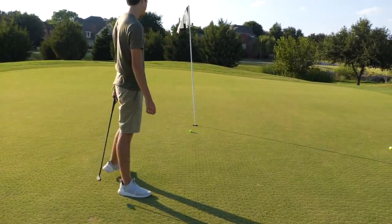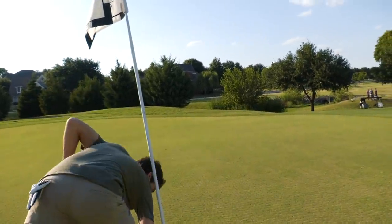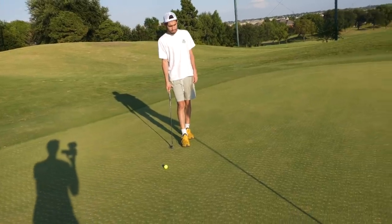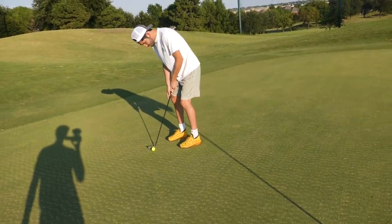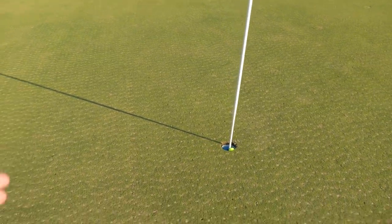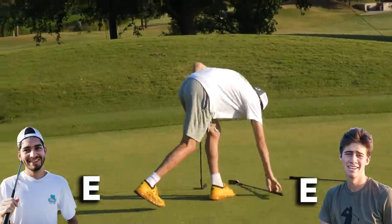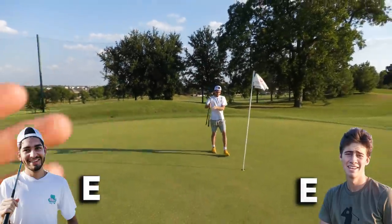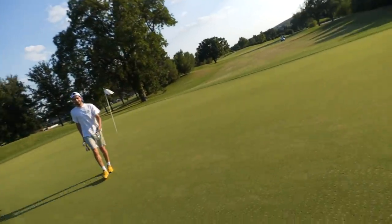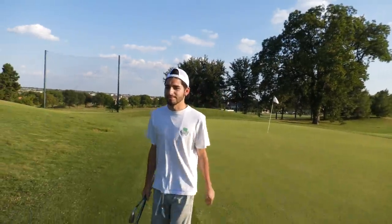Nice approach, greens are great — I'm in for par, not upset with that. Steven, down the hill for his par... he makes it! He ties it up through one hole. Literally at 15,000 likes I'm giving Steven these clubs as his first set — if you want to see Steven's what's-in-the-bag with these clubs, the putter is actually kind of pure.